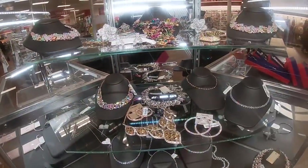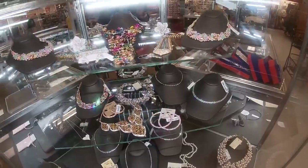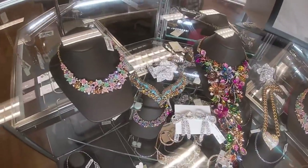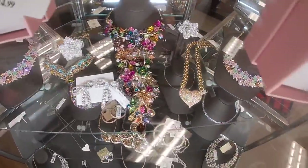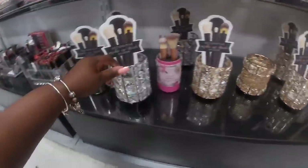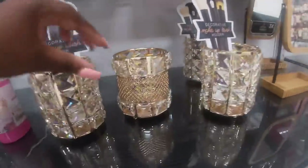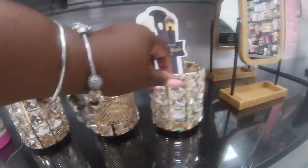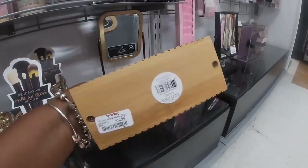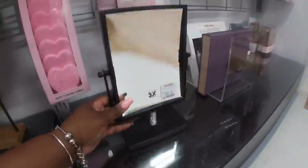Look at that cute statement necklace they have in there, and those cute statement earrings for $7.99. They have some more statement necklaces in there. These cute decorative brush holders — they have them in silver for $5.99 and gold. And look at these really pretty cute little mirrors — these are $14.99, and look at this cute black one for $12.99.